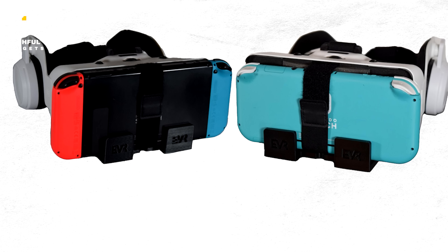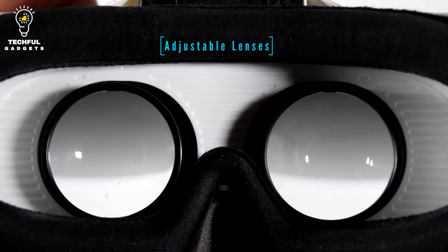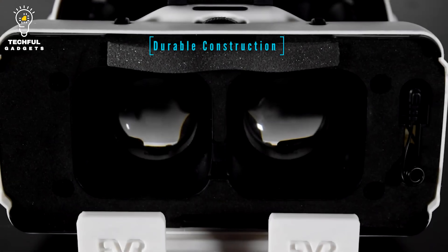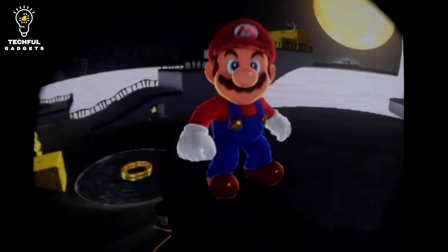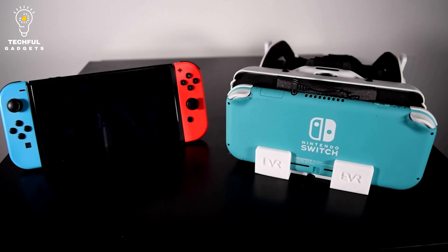With adjustable lenses, it ensures you always have a clear image. The integrated headphones provide high-quality immersive sound. Consisting of sturdy materials and durable construction, it works with any compatible Switch controllers. The EVR headset for Nintendo Switch gets you the high-quality VR experience you deserve.